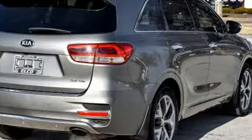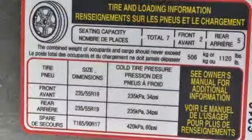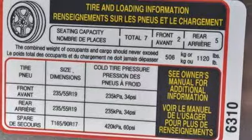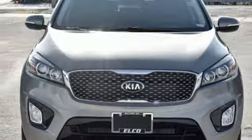Consumer Reports finds the Sorento offers lots of interior space yet is easily maneuverable and simple to access. Kia — dependable today and way, way down the road. You'll never know until you try. Test drive it today.